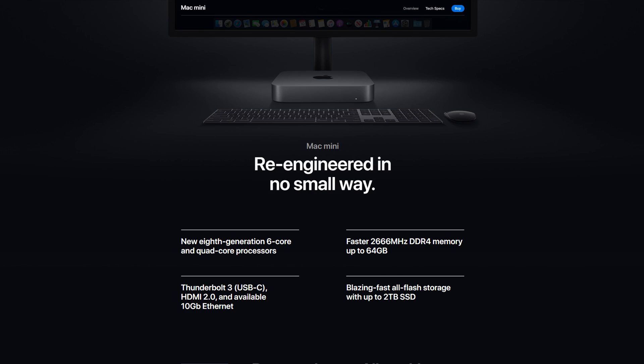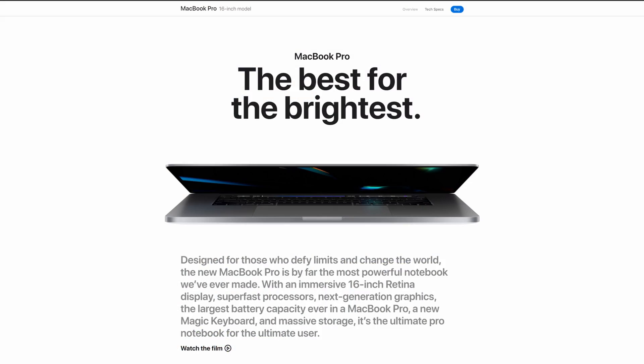Whenever these operating systems are released they coincide with hardware releases as well, so people scramble to get the latest MacBook, Mac mini, iMac — whatever your Mac of choice is. In this case a lot of people are getting the 16-inch MacBook Pro and spending over two grand on these new machines.